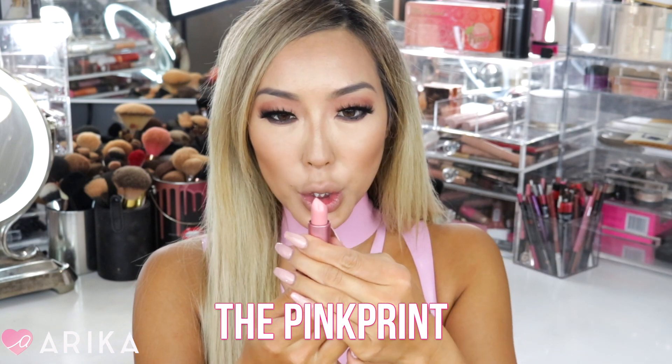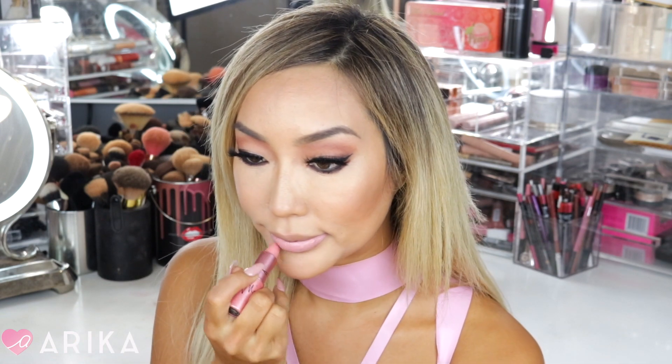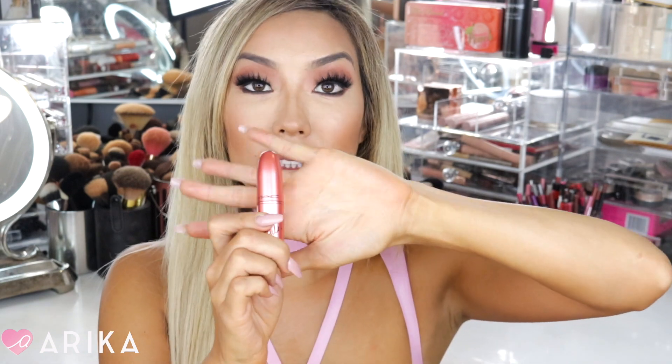These two are the Nicki Minaj lipsticks. The first color is called Pink Print — it's a beautiful pink color, like a light nude, and retails for $17.50 in the U.S. and $22 in Canada. I'm going to try this on as my very first color of the collection. I'm obsessed — this is the amplified lippy. The packaging is Nicki Minaj, limited edition, with her signature. The next one is also an amplified cream lipstick called Nicki's Nude — it's a coral color, brighter than the last, with a little orangey look. Amplified lipsticks are not as matte; they have a little bit of sheen.